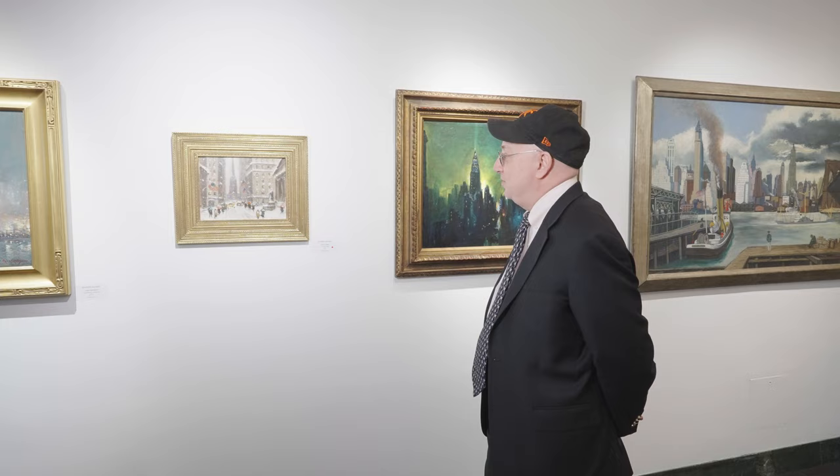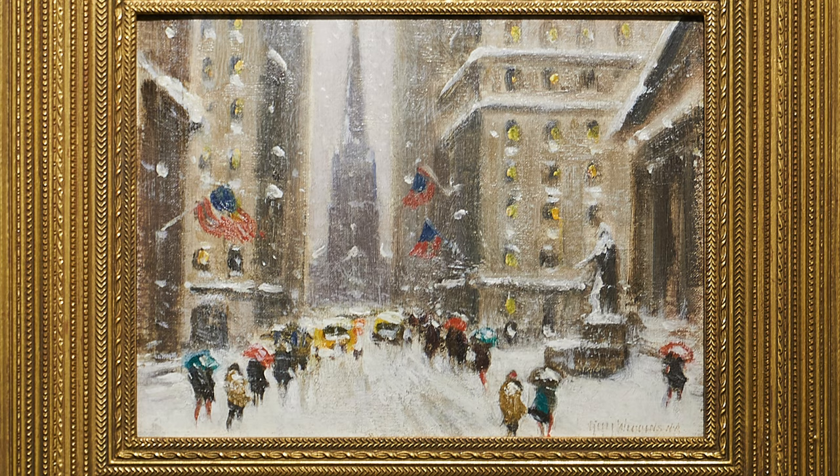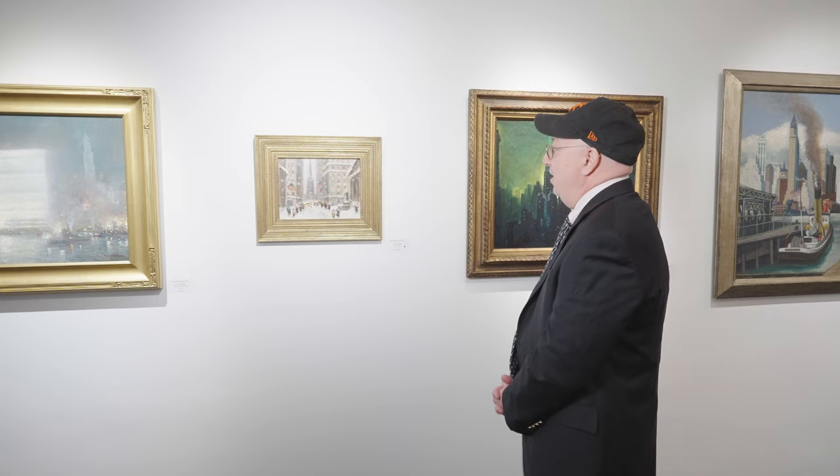His father was a well-known landscape artist. Wiggins is also one of the youngest members to have a work accepted by the Metropolitan Museum of Art. You could easily tell he was influenced by French Impressionism and also by Childe Hassam. We were just fortunate enough to have this work here for the show.